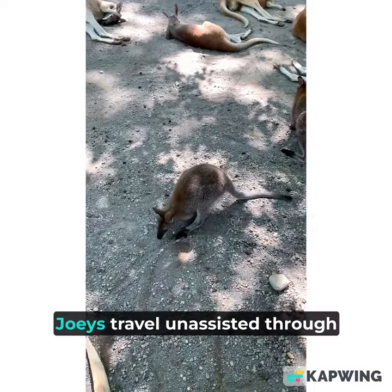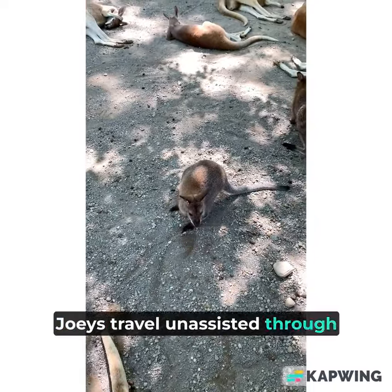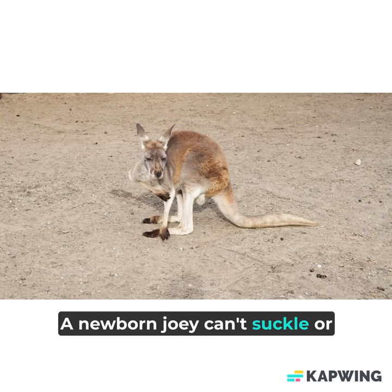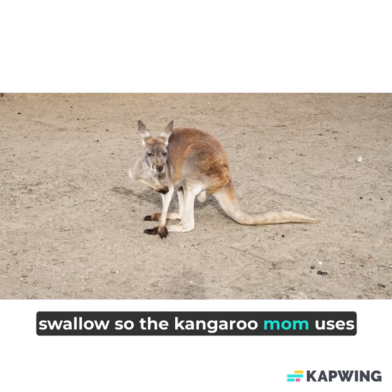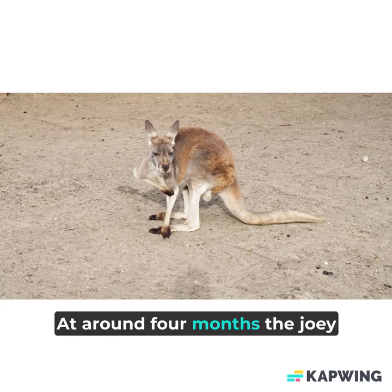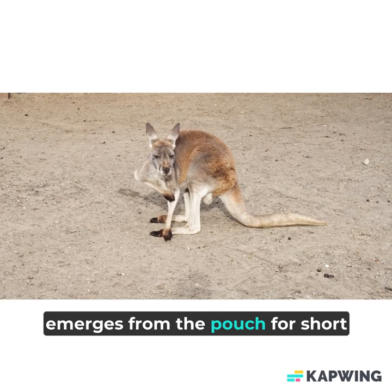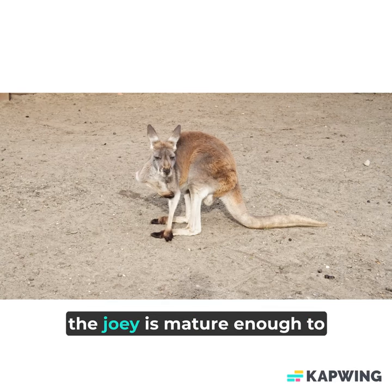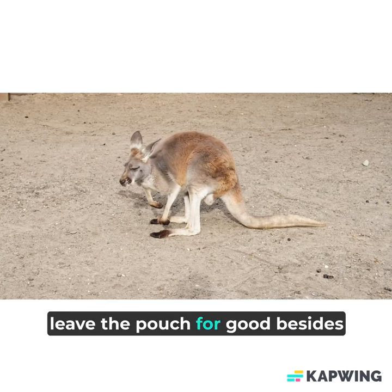After birth, joeys travel unassisted through their mom's thick fur to the comfort and safety of the pouch. A newborn joey can't suckle or swallow, so the kangaroo mom uses her muscles to pump milk down its throat. At around 4 months, the joey emerges from the pouch for short trips and to graze on grass and small shrubs. At 10 months, the joey is mature enough to leave the pouch for good.